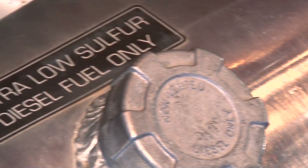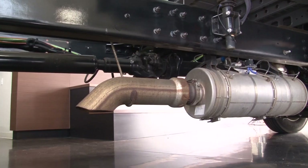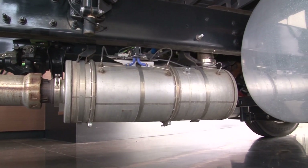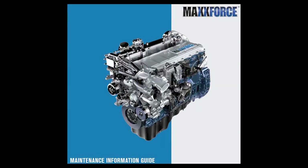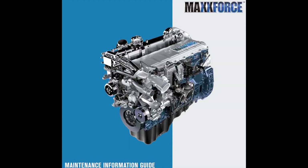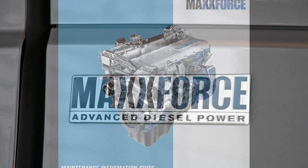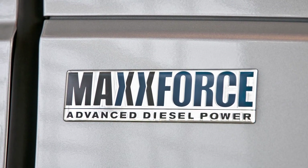Ultra-low sulfur diesel fuel is required for all on-highway diesel engines using advanced after-treatment systems. For complete details on fuel requirements, see the engine operation and maintenance manual supplied with the vehicle. To determine acceptable biodiesel and biodiesel blends, refer to the engine operator and maintenance manual for the applicable engine. MaxForce engines should not use biodiesel blends higher than 20%.